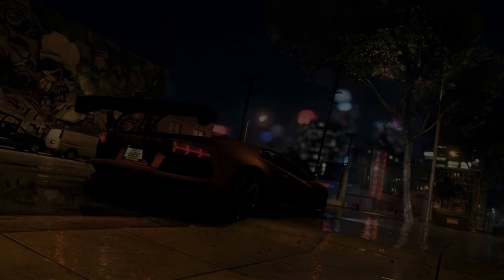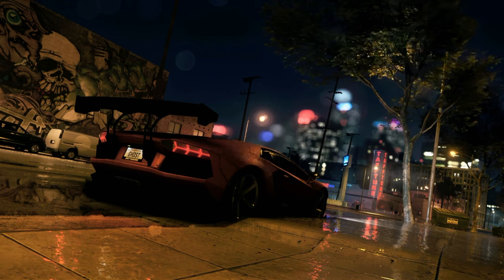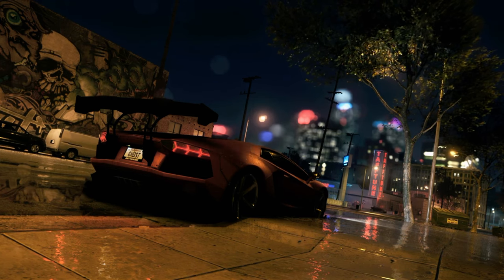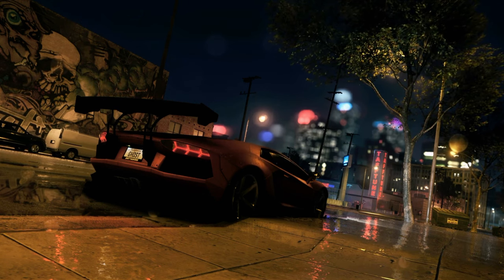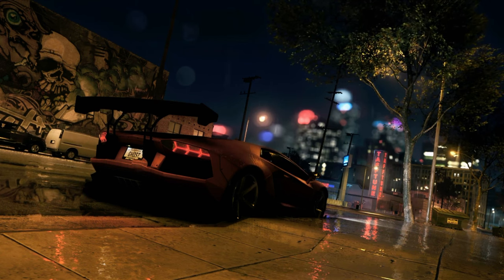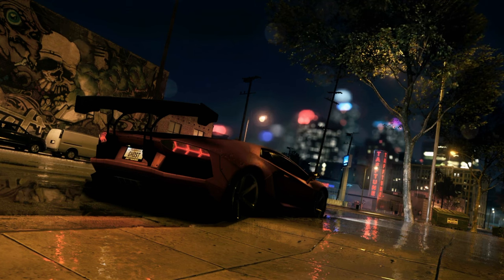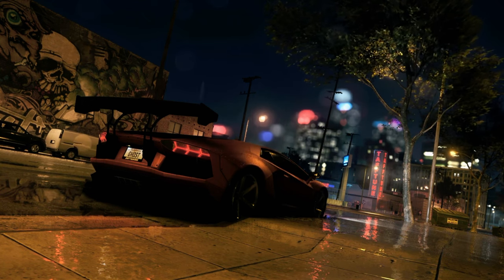Hey everyone and welcome back. Today we're shifting gears a bit and taking a deep dive into a world that honestly kind of feels like science fiction. Listeners, you're going to want to buckle up for this one because we are talking hypercars — specifically the Koenigsegg 1.1. This deep dive comes from an episode of the podcast The Case, and they really break down what makes this thing so special.